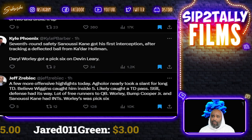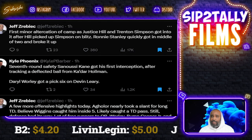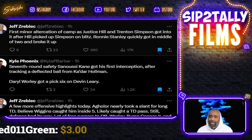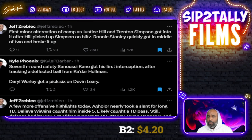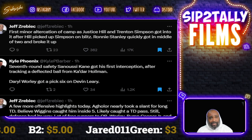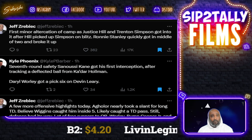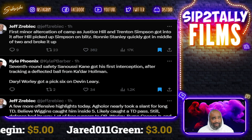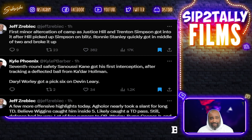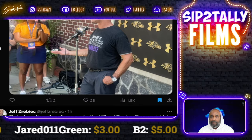Kyle puts up that Sanuzi Kane got his first interception — a pick-six on Devin Leary. Jeff also reports the first minor altercation of camp: Justice Hill and Trin Simpson got into it after Hill picked up Simpson on a blitz. Ronnie Stanley quickly got in the middle and broke it up. I'm just happy Justice Hill picked somebody up on a blitz, because last year he was whiffing on blitz pickups and putting our quarterback in jeopardy.